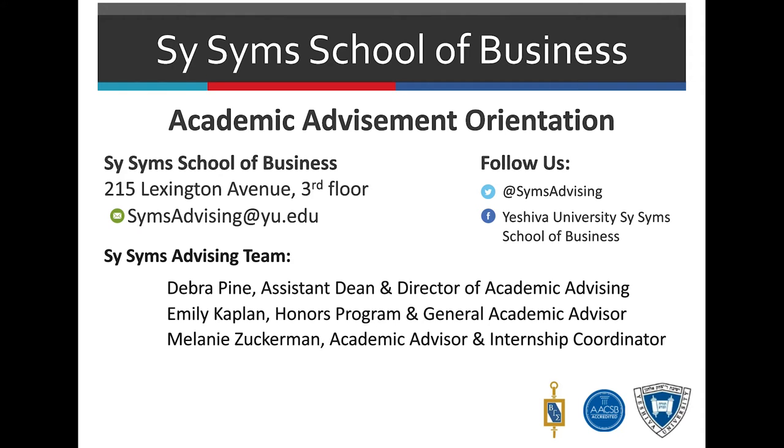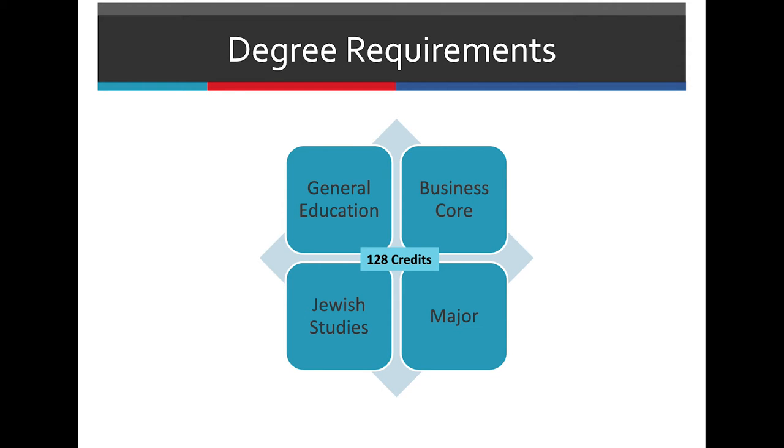Welcome to the Academic Advisement Orientation for the SciSim School of Business. For your degree, you will be required to complete 128 credits, including General Education, Business Core, your major, and your Jewish Studies requirements.